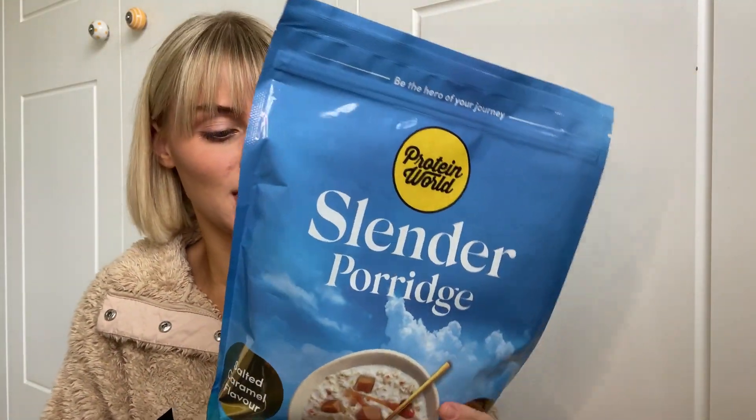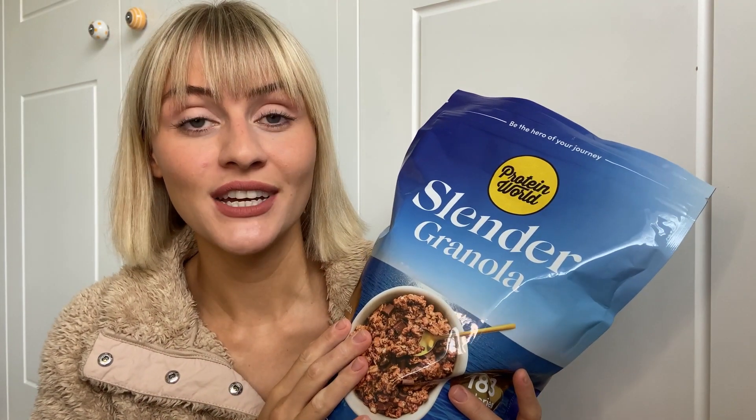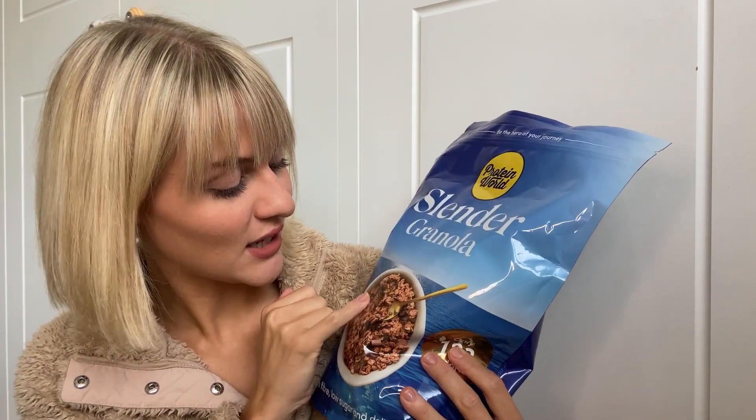Last but not least — if you've watched my first or second Protein World haul you'll know this product: the granola. If you have had the granola you know it is the perfect toastiness. It has chocolate pieces in it and it normally has clumps. If you're a granola person, there is nothing worse than buying a bag from the supermarket and it's just fine pieces from being battered in transit. No — I want clumps, I need lumps, I need crunch.